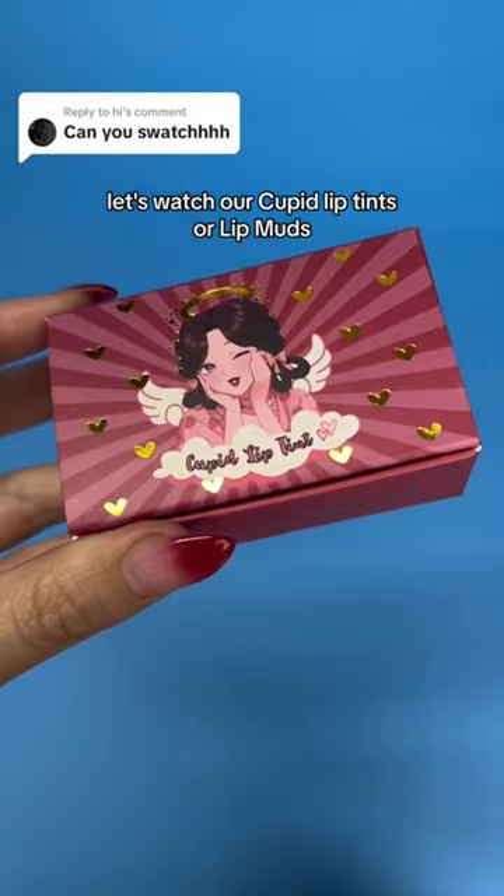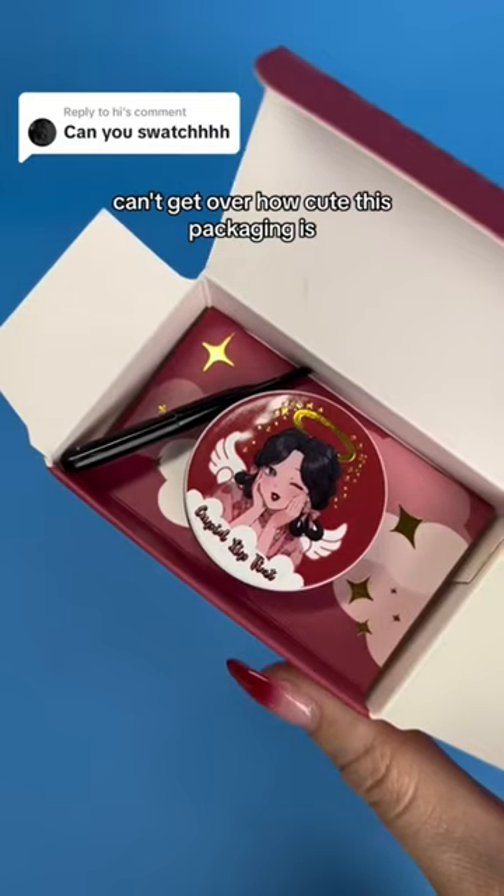Let's swatch our Cupid Lip Tints or Lip Muds. Can't get over how cute this packaging is. They all come with a mini brush.